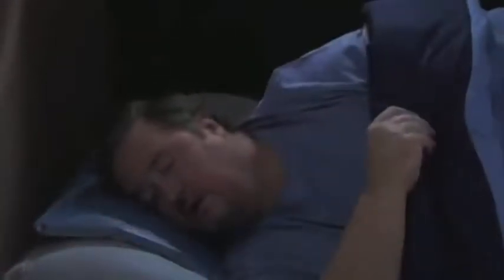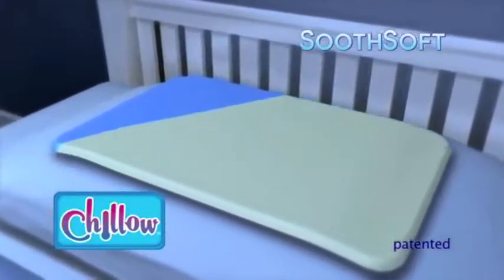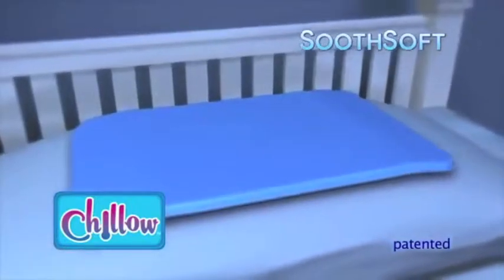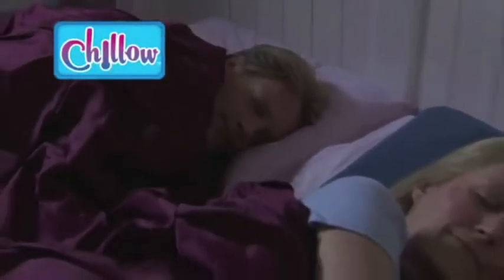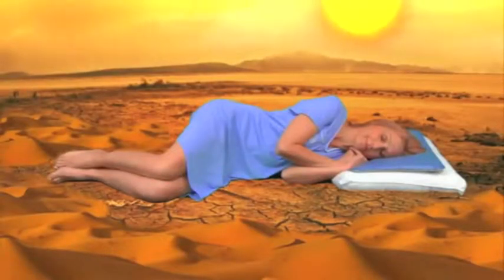Pillows trap body heat increasing perspiration, but Chill-O keeps your head cool and dry. The secret is SootheSoft Technology, the water-cooled memory foam that keeps you cool for hours. He likes the room hot, she likes the room cold. Chill-O is customized to cradle you in memory foam cooling comfort. Even if your room feels like a desert, you'll feel like you're in a cool oasis.